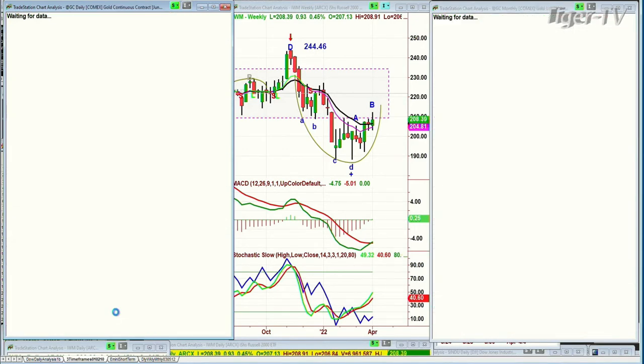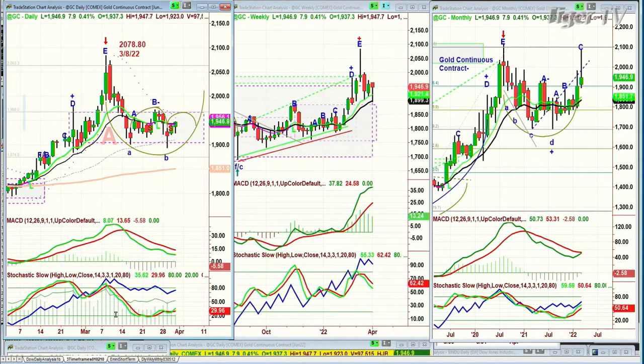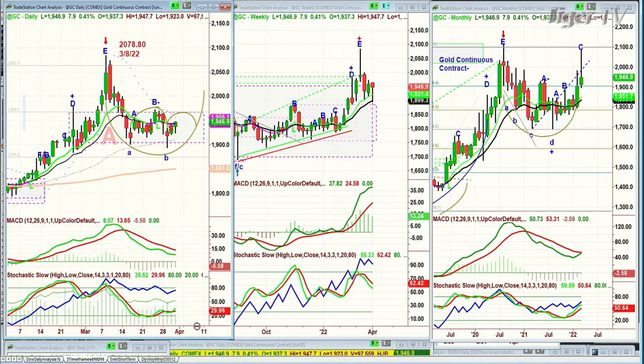Gold is holding really well — gold is up eight dollars at 1946. It's in this trading band. If it can ever close above 1975, somewhere in that mid-1970s area, that's going to be a big deal because it takes it out of the rectangle trading range. 1900 is key support.